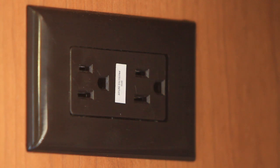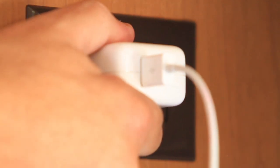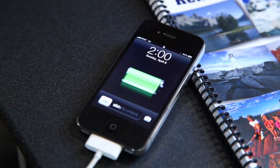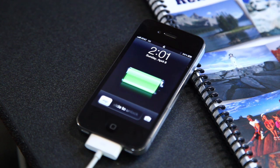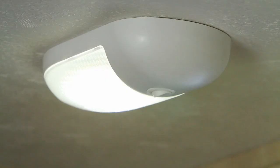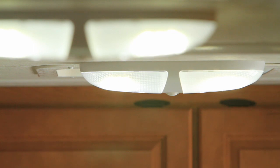There are electrical outlets throughout the motorhome. These only operate when the generator is running or the RV is hooked up to mains electricity. You'll find eco-friendly LCD lighting throughout the motorhome — it provides great illumination and runs off the auxiliary battery.